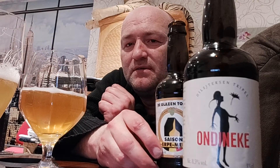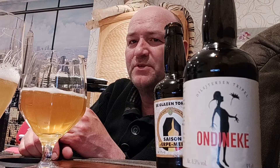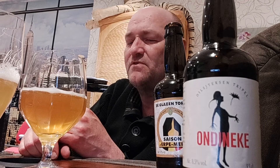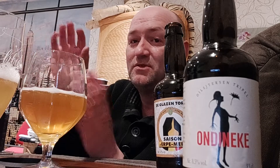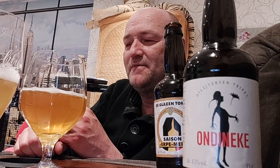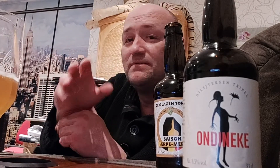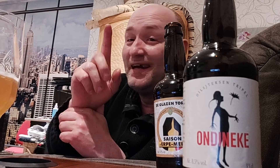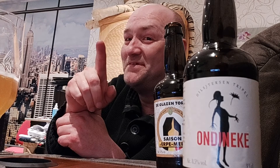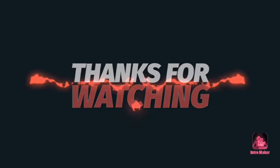They will mostly be in larger bottles if you find them outside Belgium, because in Belgium the larger bottles are a little harder to find and that's why they're going to other countries. I'll stop this review here — thanks for watching, cheers!